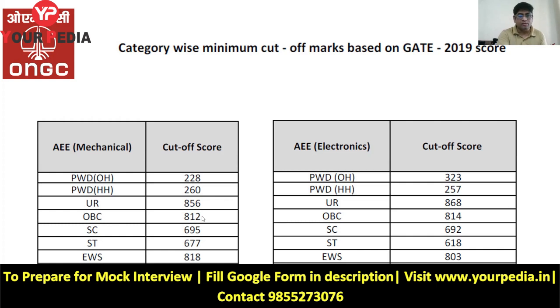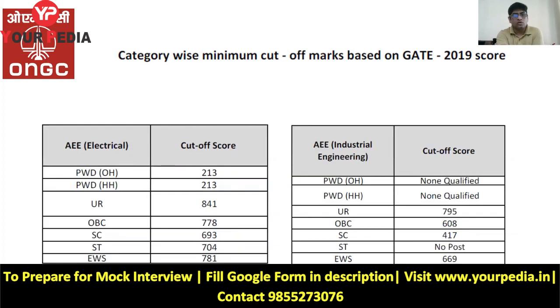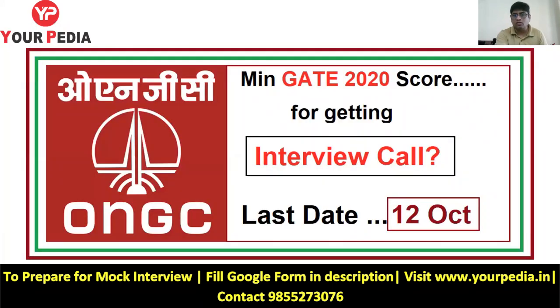Similarly for OBC category, reduce by 50 at minimum; if 300 rupees is not a problem, reduce by 100 and apply. For electronics, if you are general category, reduce by 100; otherwise reduce by 50 and apply. For production mechanical, SC category with a score around 700, you can apply down to about 600. For ST category in drilling mechanical, you can apply around 550. For electrical and industrial engineering, similarly reduce by 100 and take the chance.